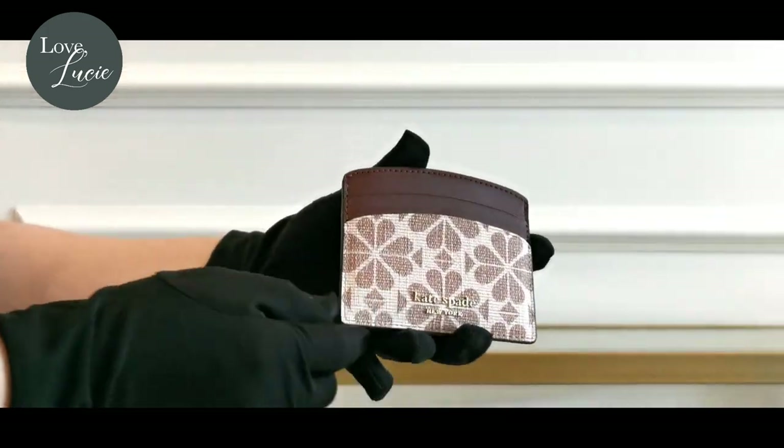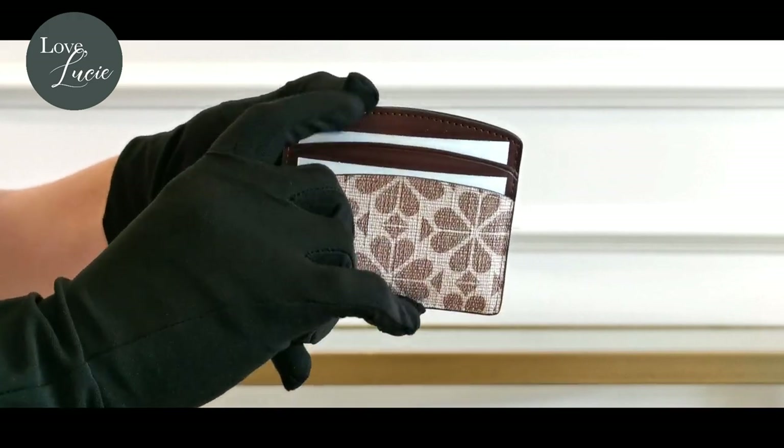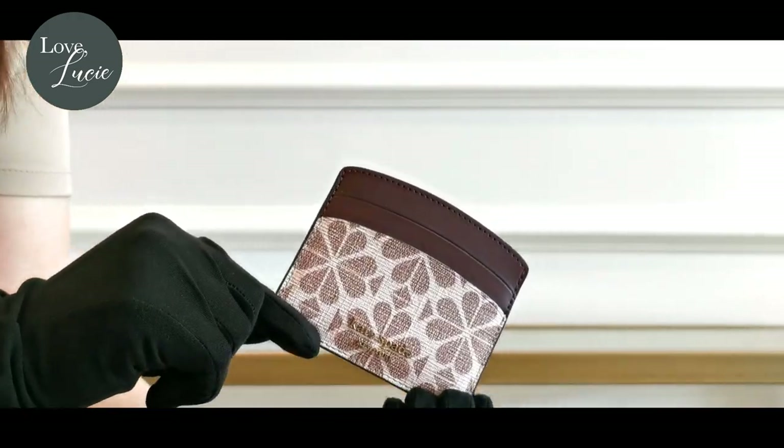If you are so obsessed with this beautiful design like me, you can also have this pretty card holder that can fit up to 6 cards. I love it!